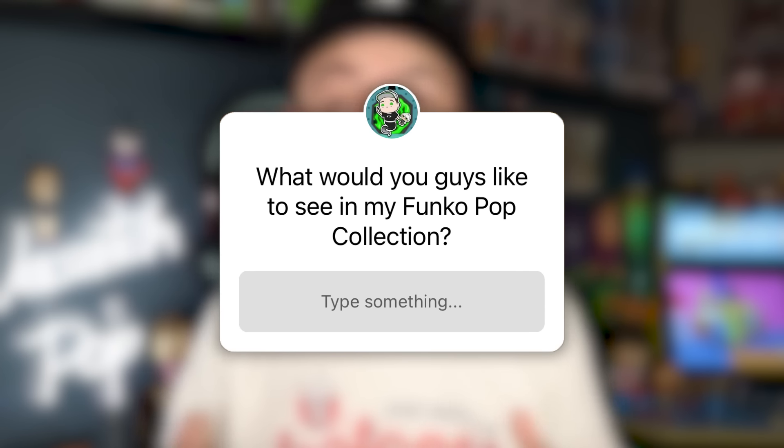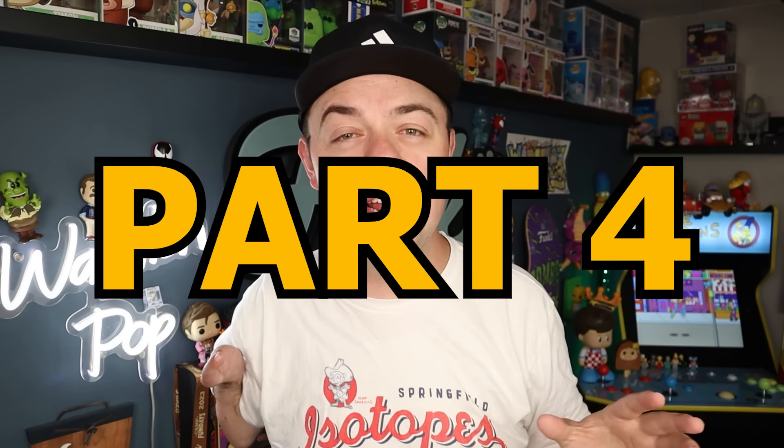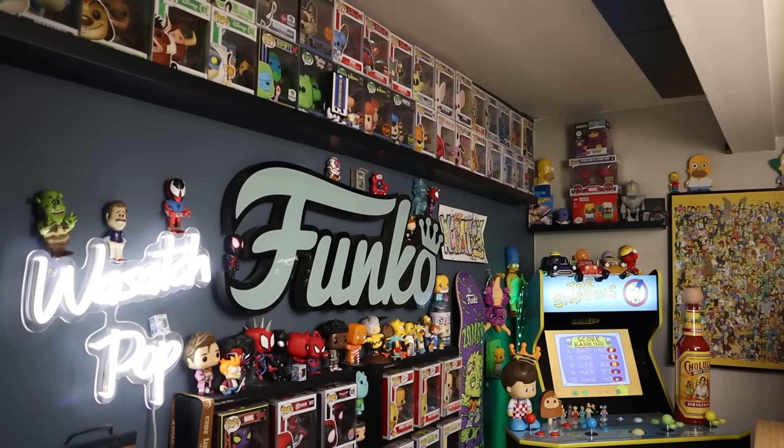I took to Instagram and also YouTube to ask you guys what you want to see in my Funko Pop collection. I believe this is gonna be volume four at this point. I've had a ton of fun showing off random things around the office and in my collection. With that being said, let's dive in to question number one.